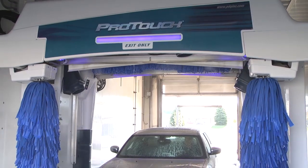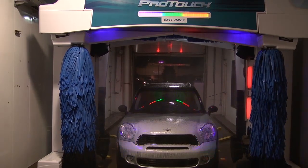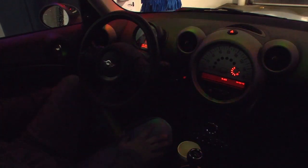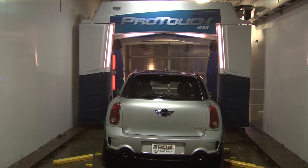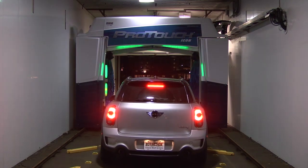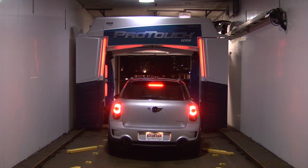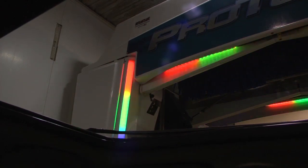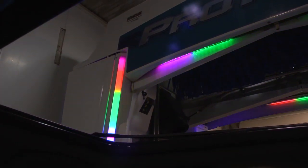In addition to these wash options, the ProTouch Icon can provide your customers with an illuminated wash experience that is second to none. PDQ's ProGlow system will surely surprise your customers with something they will never forget. ProGlow is both functional and entertaining, assisting your customers throughout the wash process, as well as providing them with an entertaining light show during their wash.